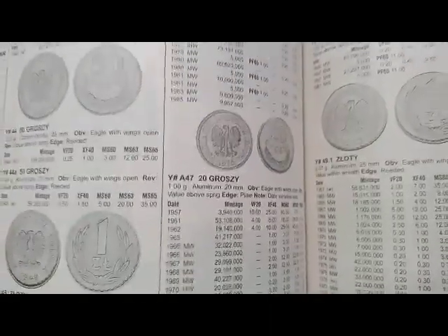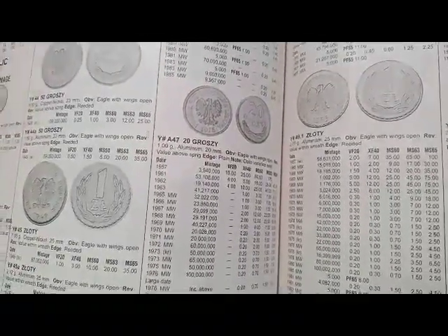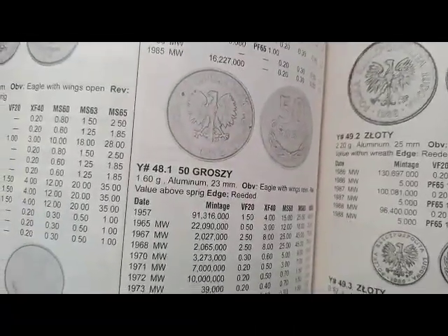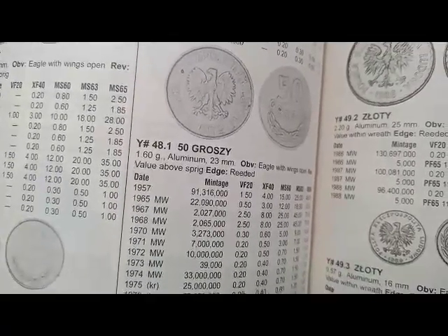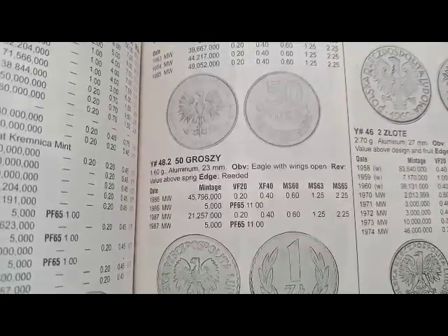Next is the 20 groszy coin minted from 1957 to 1985, coin's values are $10, $19.57, $19.61, $4, $1, $0.20. Next is the 50 groszy coin minted from 1957 to 1985, coin's values are $1.50, $2.50, $0.30, $0.20. Next is the 50 groszy coin minted from 1986 to 1987, coin's value is $0.20.